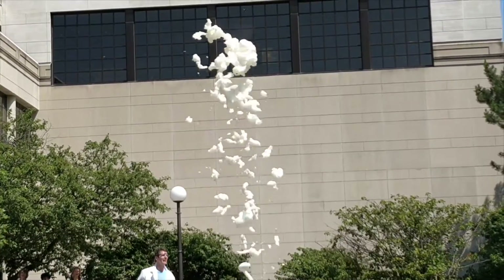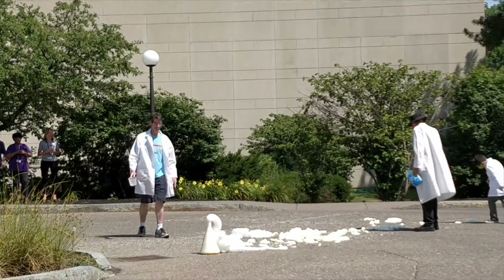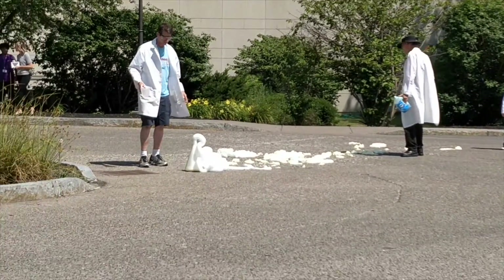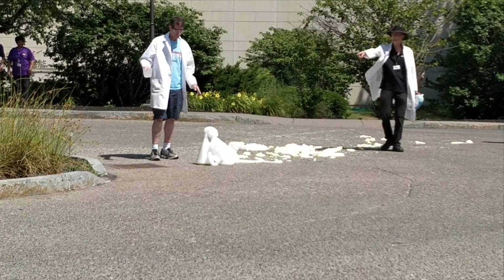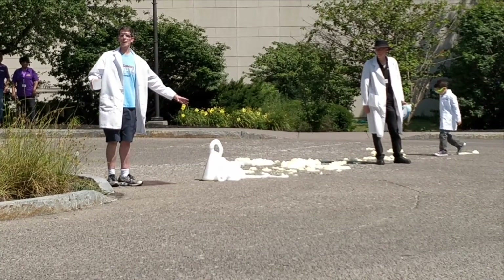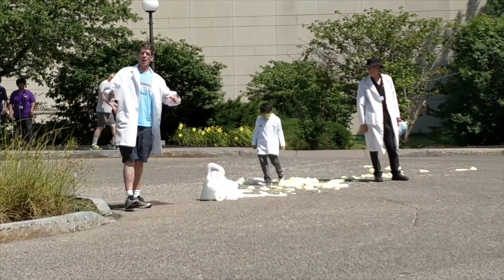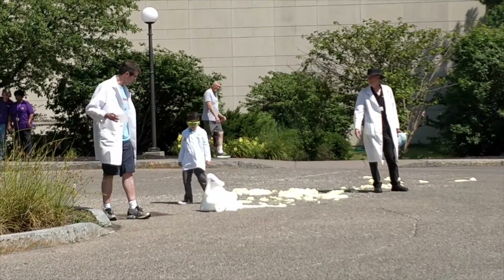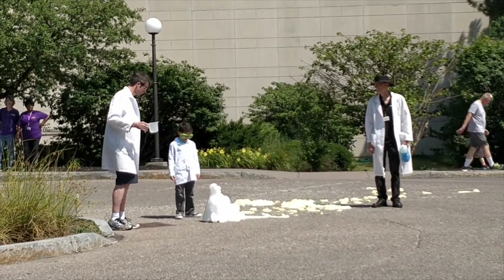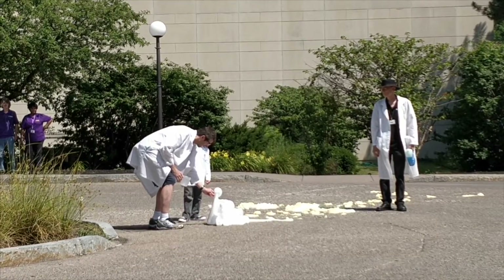Whoo! Whoa, that was huge! It's not done yet. This is what we call mastodon toothpaste. It's like the mastodon stepped on the toothpaste tube and it all came out. It's still going — it'll go for a minute or two. The reaction is still happening after the initial blast.